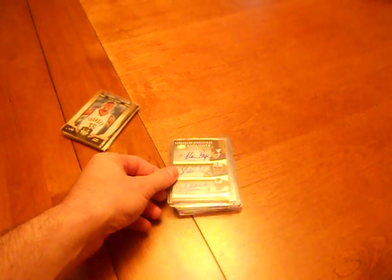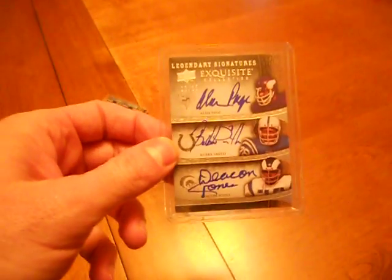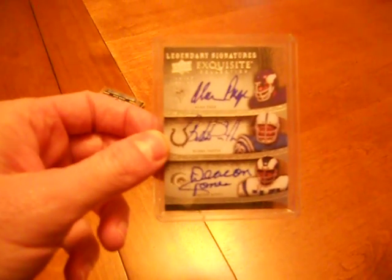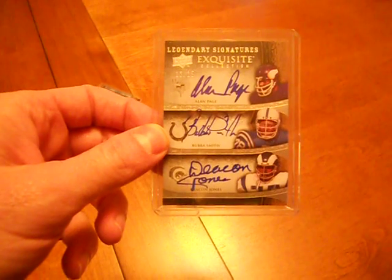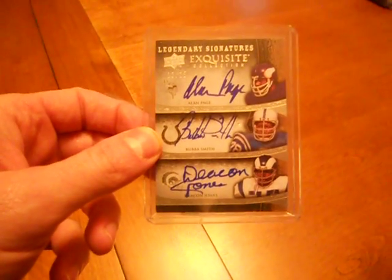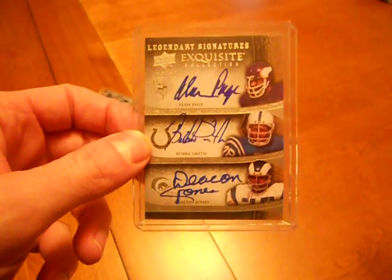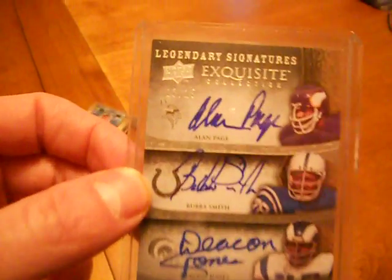The first card is from the group break: 2009 Upper Deck Exquisite. I had the Colts and won this in a team draw. It's a triple autograph of Alan Page, Bubba Smith, and Deacon Jones — gorgeous card. It's actually better looking in person than it was on screen. It's number 13 of 15.